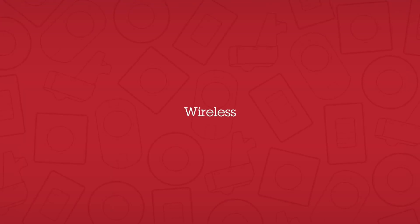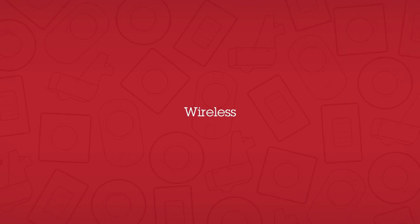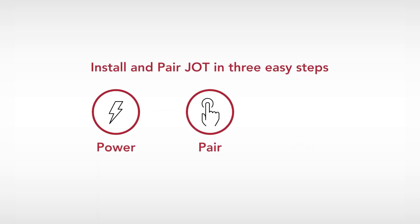There are three wireless lighting control options to provide the right wireless option for your project. The SensorSwitch Jot is our latest wireless innovation — an enabled solution with a one-of-a-kind wireless dimming technology that provides an effortless way to install and pair Jot-enabled lighting fixtures and controls.